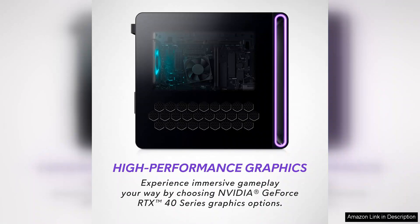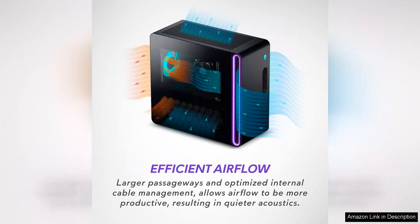The multi-core architecture ensures smooth multitasking, allowing you to run multiple applications simultaneously without any lag. Equipped with 16GB DDR5 RAM, the Aurora R16 excels in speed and efficiency.